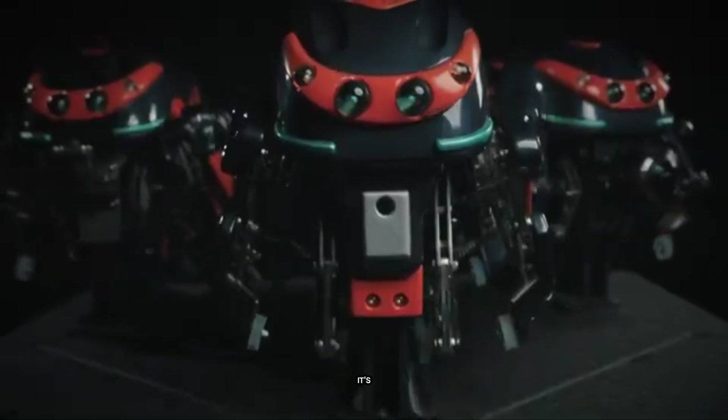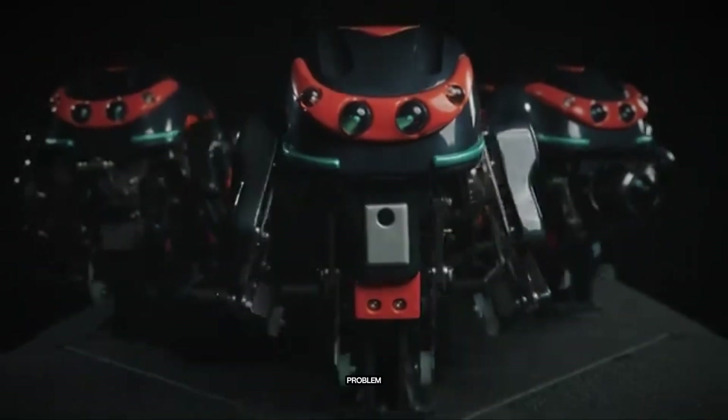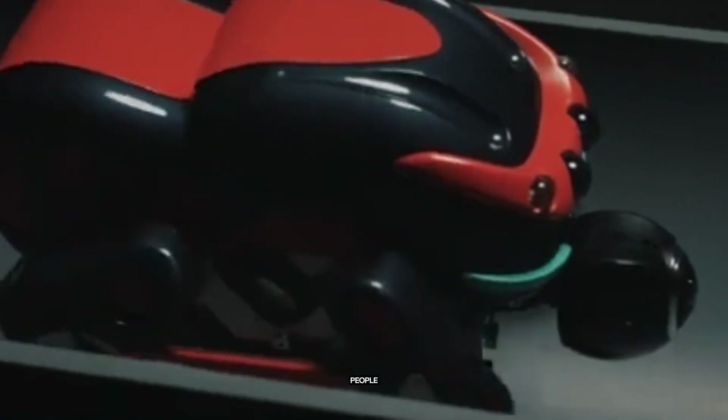SPD-1 can work alone or team up with two others — one leads, one scans for damage, and one does the fixing. It's a smart solution to a growing problem. Now they just need more people to operate them.